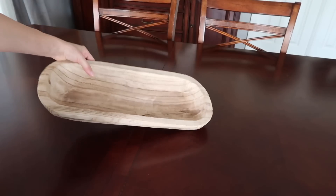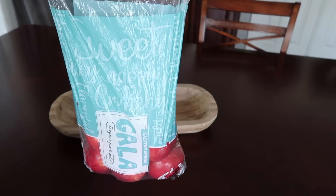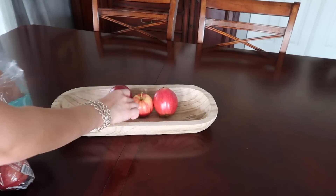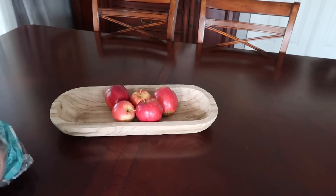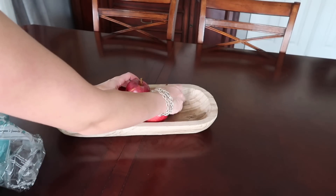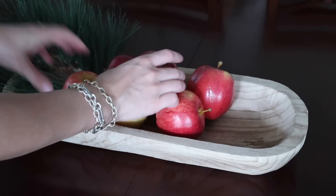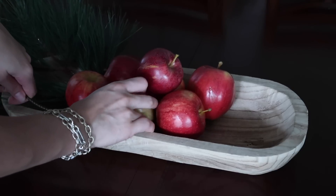I saw this centerpiece idea on Pinterest and wanted to recreate it so bad this year. I went to the store and bought a bag of apples — you'd traditionally use red delicious apples for the rich red color, but a bag of gala apples was on sale so I grabbed that instead. I'm going to layer it in my wooden dough bowl with some pine branches and gold berry stems to create a really natural-looking centerpiece for this table. I'm just obsessed with the end product. I love using natural elements like red fruit and pomegranates — it just feels super nostalgic, which I know is very traditional.